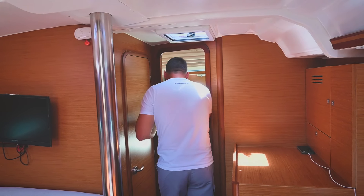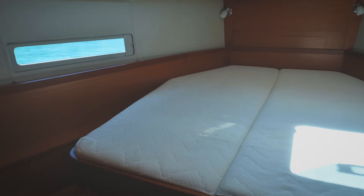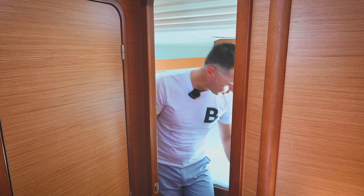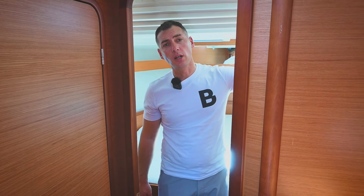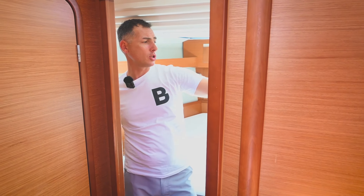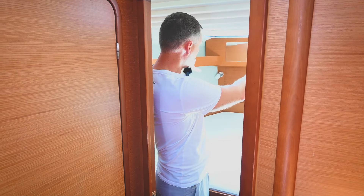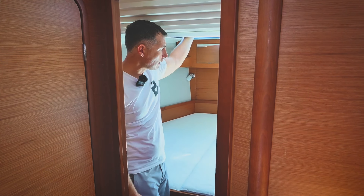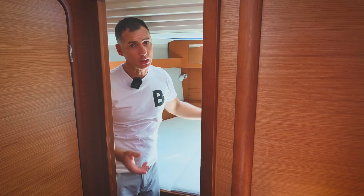The master cabin in the bow offers a touch of luxury with its private bathroom and ample space. We found here two drawers under the bed, a side closet, 220V connection and USB port, night lamps, a deck hatch for ventilation and light, natural light, and two small side windows which can be closed if needed.